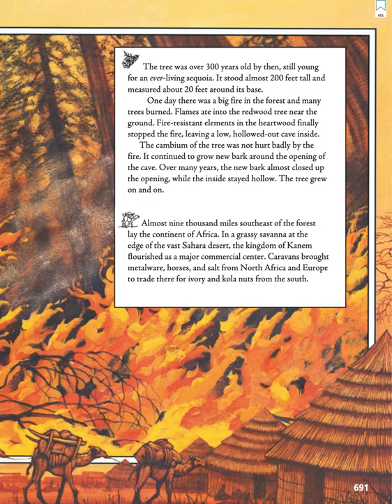The cambium of the tree was not hurt badly by the fire. It continued to grow new bark around the opening of the cave. Over many years, the new bark almost closed up the opening, while the inside stayed hollow. The tree grew on and on.